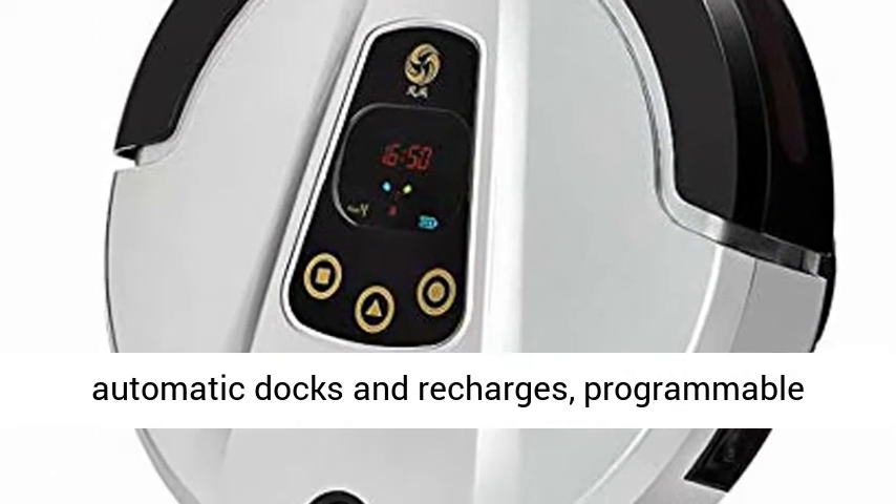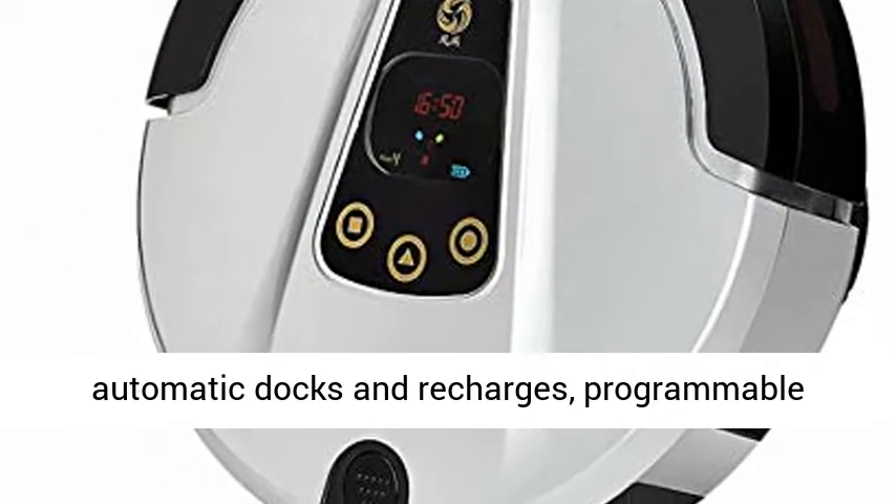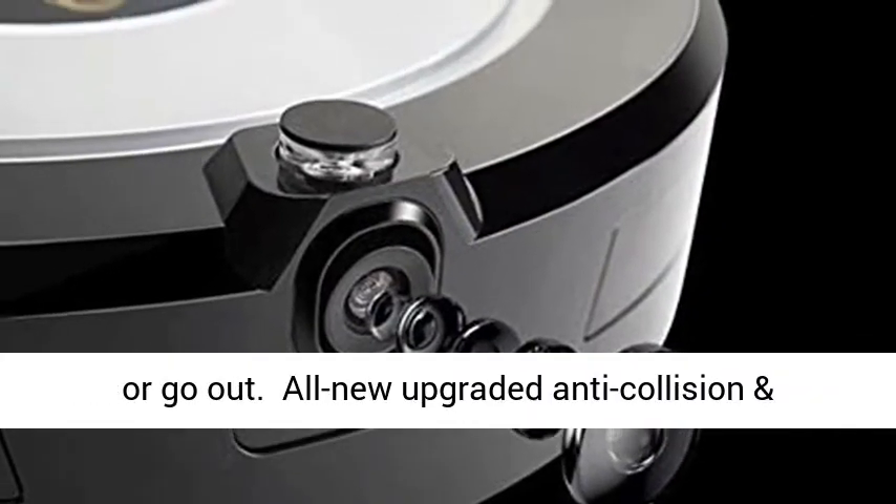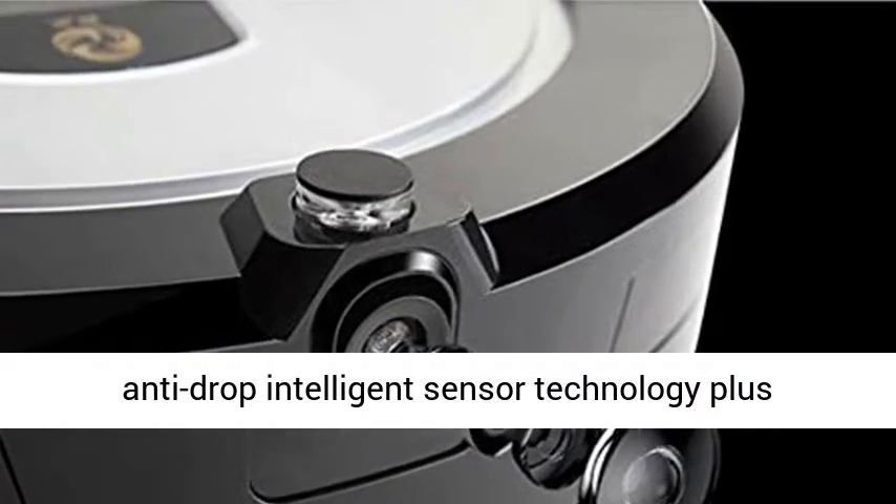Automatic cleaning, automatic docking and recharging — a programmable schedule lets the cleaning robot clean when you sleep or go out. All new upgraded anti-collision and anti-drop intelligent sensor technology.